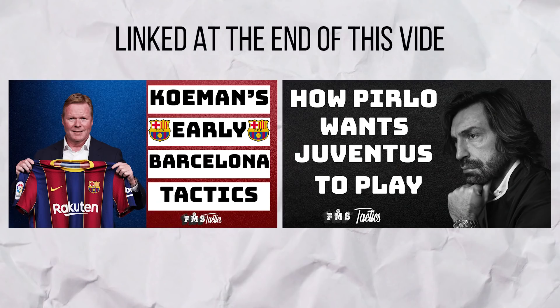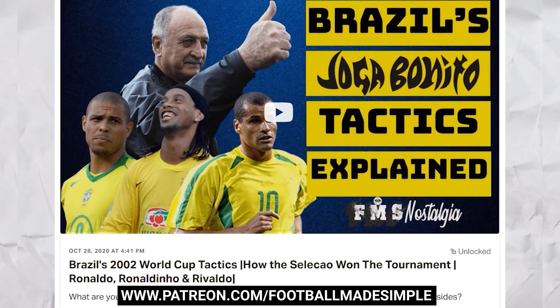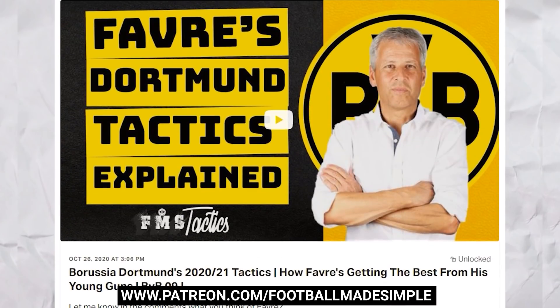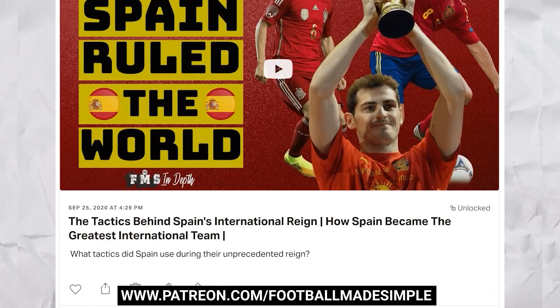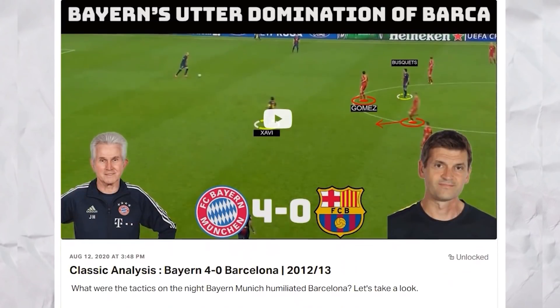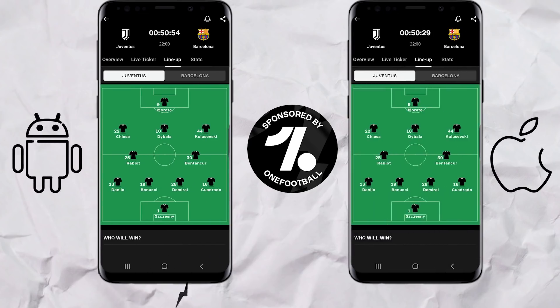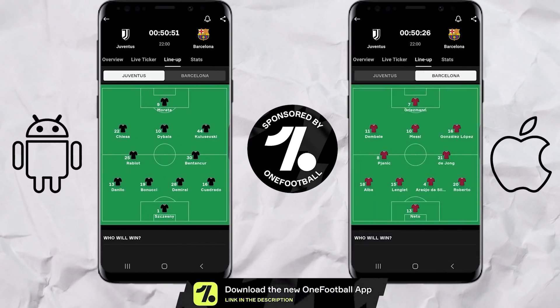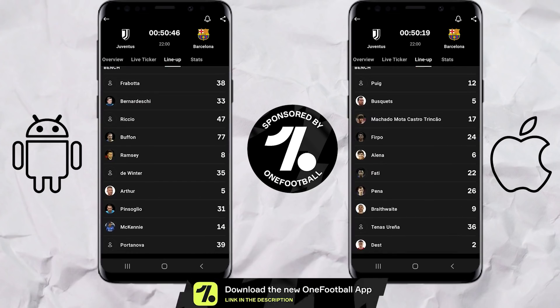If you want a more detailed look at each manager's tactics specifically, check out the videos linked at the end of this one. A special shout out to everyone who's been able to support Football Made Simple on Patreon. If you want to help the channel, I'd love it if you considered supporting on Patreon, where you'll get perks like early access to videos, exclusive content and so much more. A quick reminder of the formations used by both sides, as seen on the Onefootball app, which gives you match updates, formation updates, player and team stats — and you can get it absolutely free through the sponsored link in the description below.